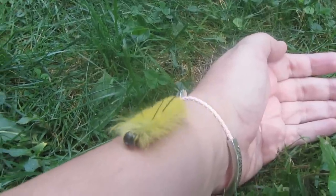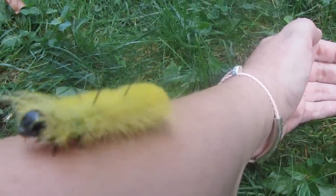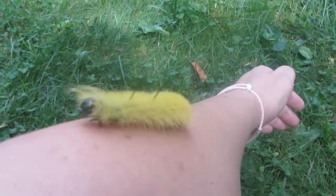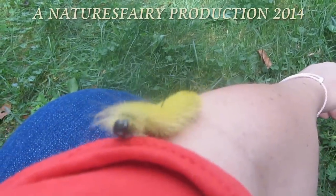Another way to easily identify this caterpillar is they move constantly. I was surprised how fast the caterpillar could make it across my yard compared to other caterpillars. The only time it wasn't moving was when it was rolled up in a ball. I hope you had a chance to connect with nature. Thanks for watching.